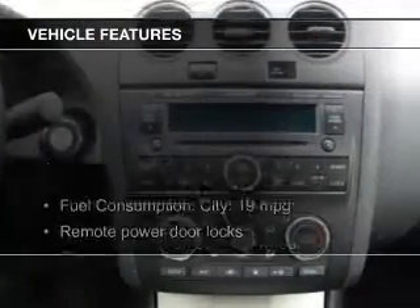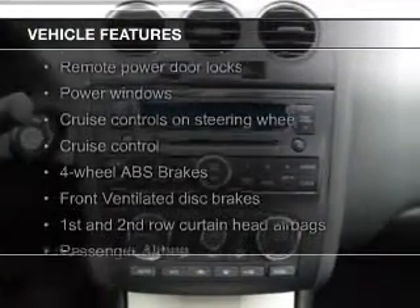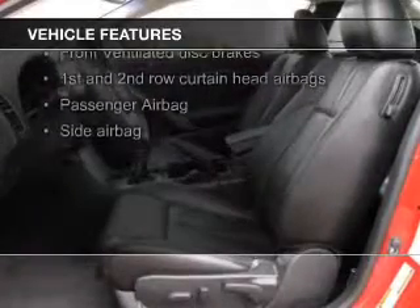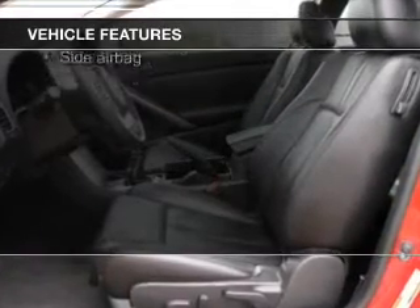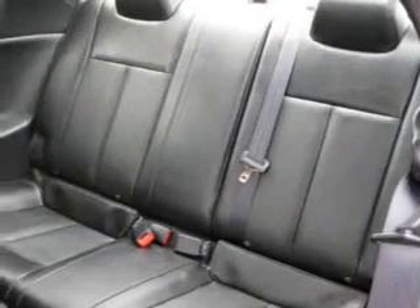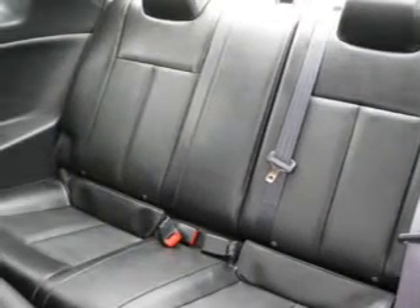The features include a power sunroof, push-button start, Sirius XM satellite radio, digital audio input, aluminum rims, tilt-and-telescopic steering wheel, an alarm system, power seats, cruise control, and keyless entry.